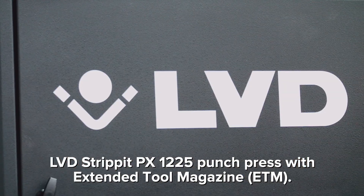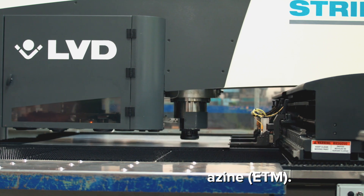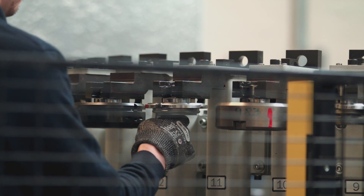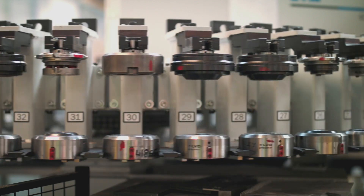We recently acquired the PX1225 with an extended tool magazine and an extra 40 stations on top of the 20. We have several multi-tool stations — this gives more freedom for smaller punches, everything from one and a half millimetres to 16 millimetres, so it cuts down the need to use up vital spaces in the turret.